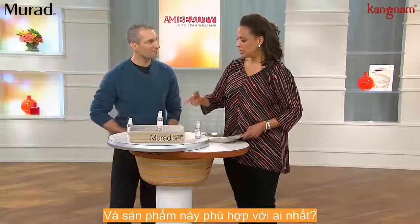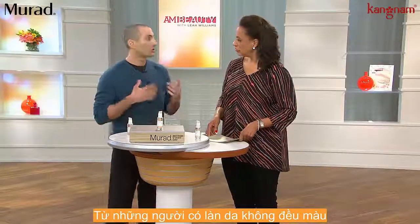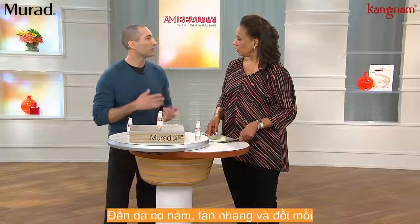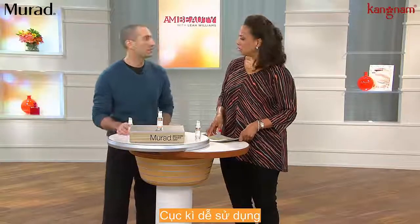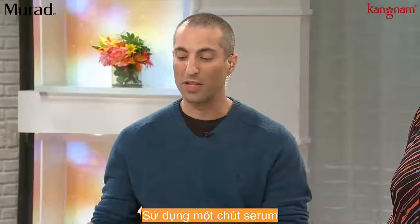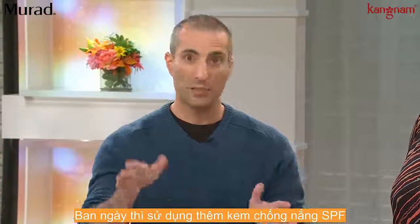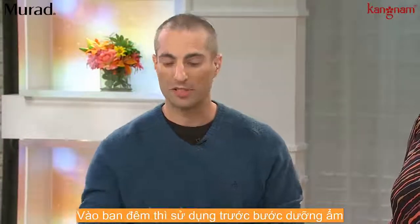So how am I going to use this and who is this going to be best for? Really best for anyone who is showing uneven skin tone. It's very easy to use. I designed it to rapidly fit into any regimen. Just cleanse your skin, apply the serum, let it absorb for a few seconds, and then apply your SPF during the day and your night moisturizer at night.